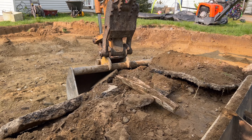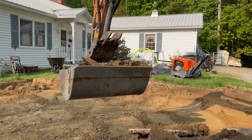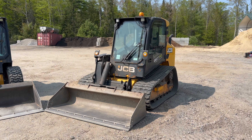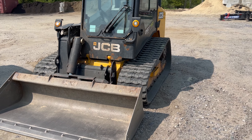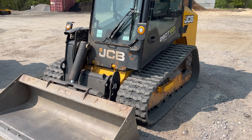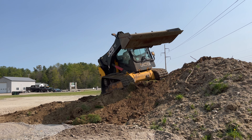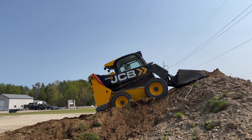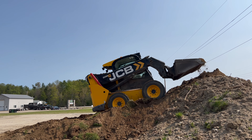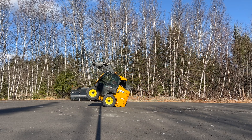Another advantage with the tire skid steer is the ride. If you're driving, especially fast, you're going to be fairly comfortable in a tire machine — it handles the ground and bumps much better than a track does. The track is very stiff, it rattles a lot, almost gives you a headache just to drive, and it's very loud. Tracks are not very comfortable to drive for a long extended period of time, so the tire skid steer wins in ride comfort.